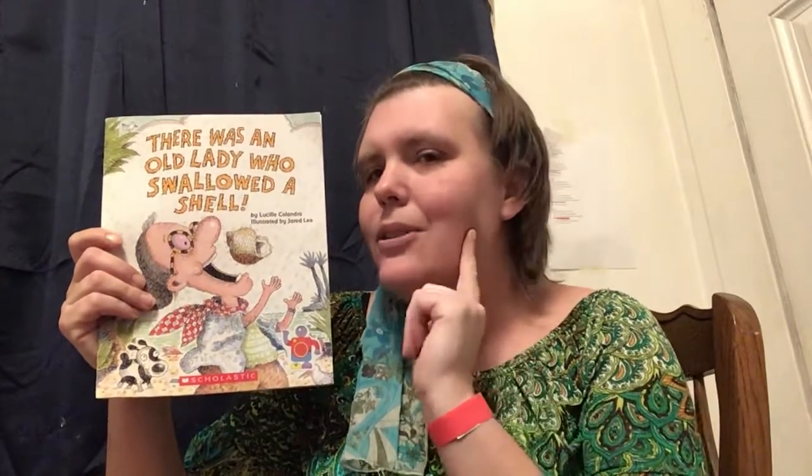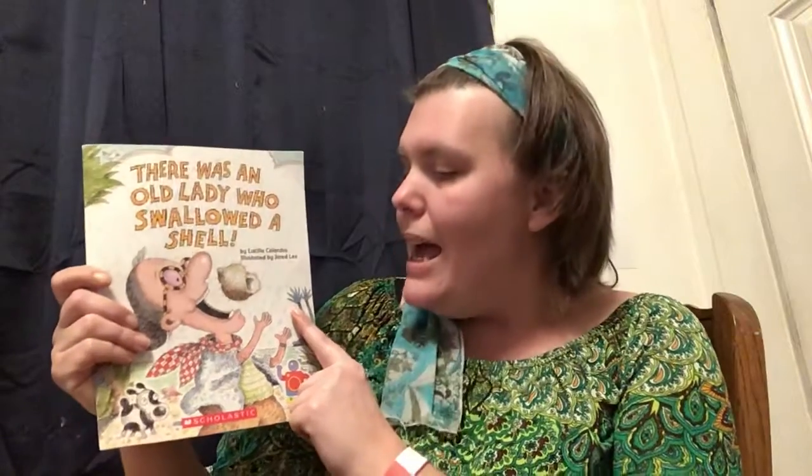But this one is about a shell. I wonder what kind of things she's gonna swallow this time. Where do we find shells? At the beach, right? On the ocean? I wonder what kind of things she could swallow there. This book was written by Lucille Calandro — she's the author. And the illustrator who drew the pictures is Jared Lee. Let's get started.